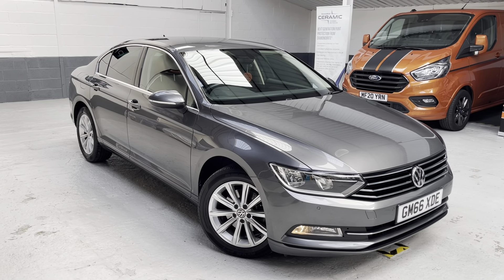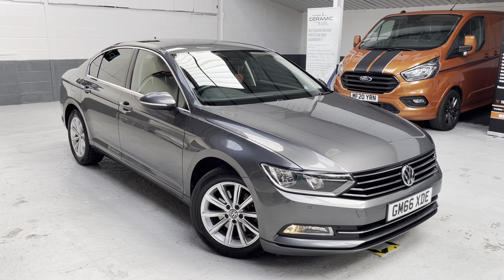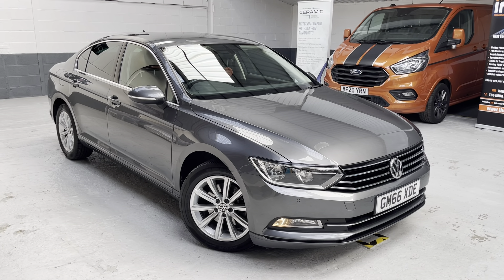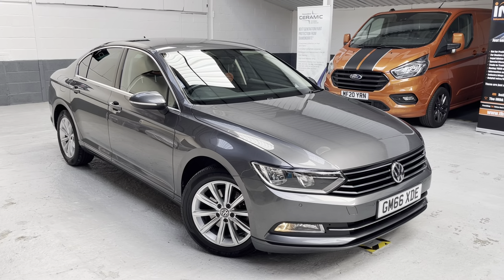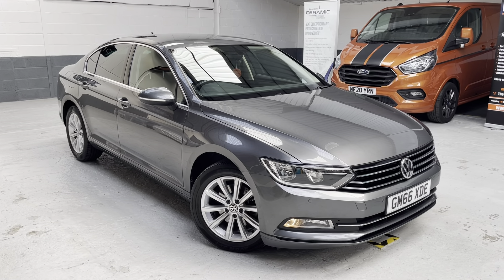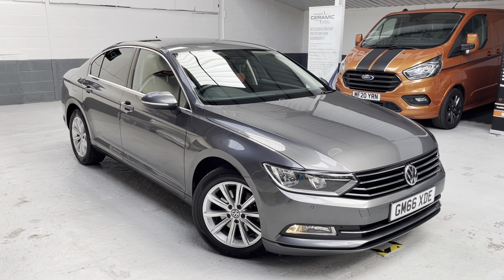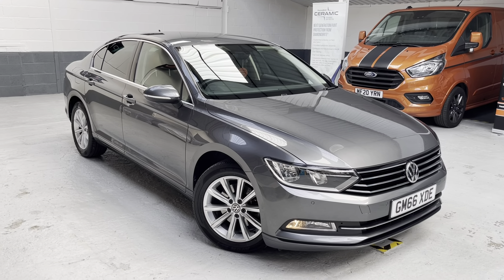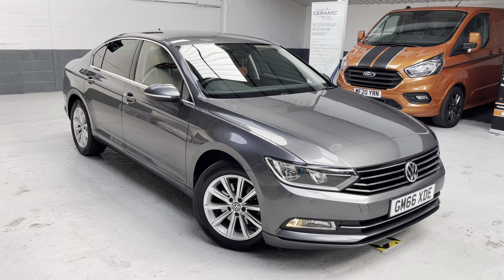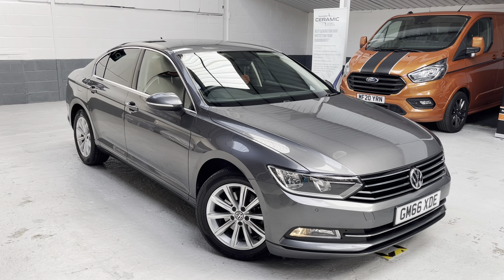I'm going to start at the driver's side front wing and work my way around the vehicle, showing you inside and ending up in the driver's seat. If you wish the vehicle to be delivered to your home or place of work, please ask about our free UK delivery. If you wish to come and view or test drive the vehicle here at the showroom, we are an appointment-only business. Please ring ahead — I'm normally out looking at vehicles, collecting cars, delivering cars, or down at the workshop.